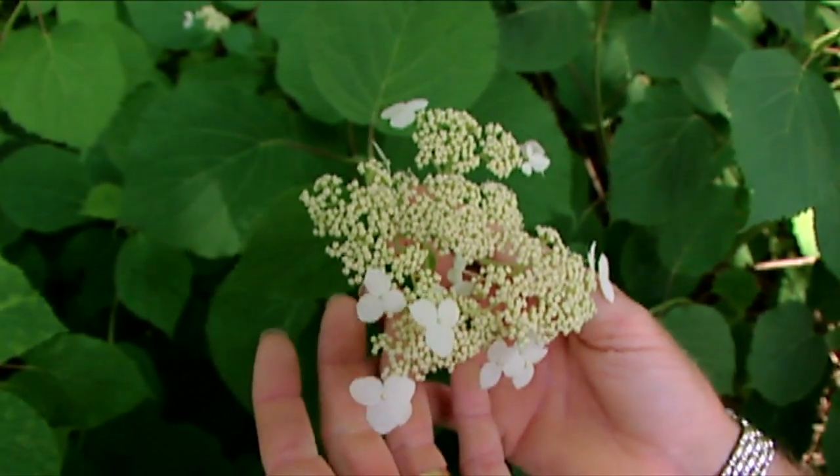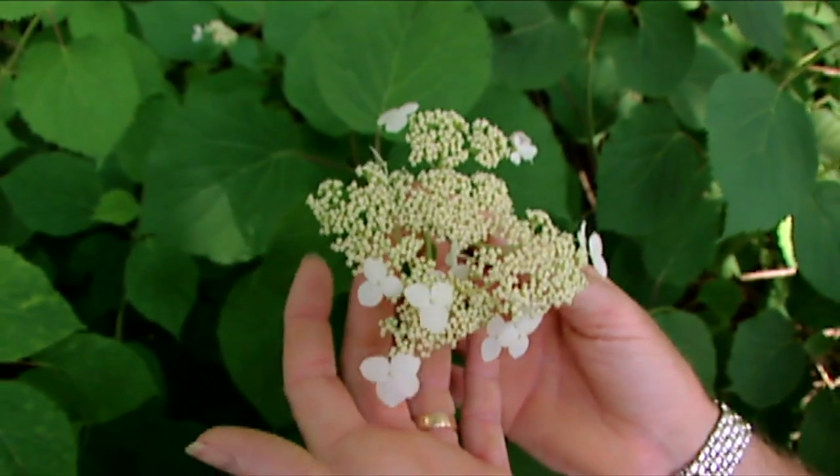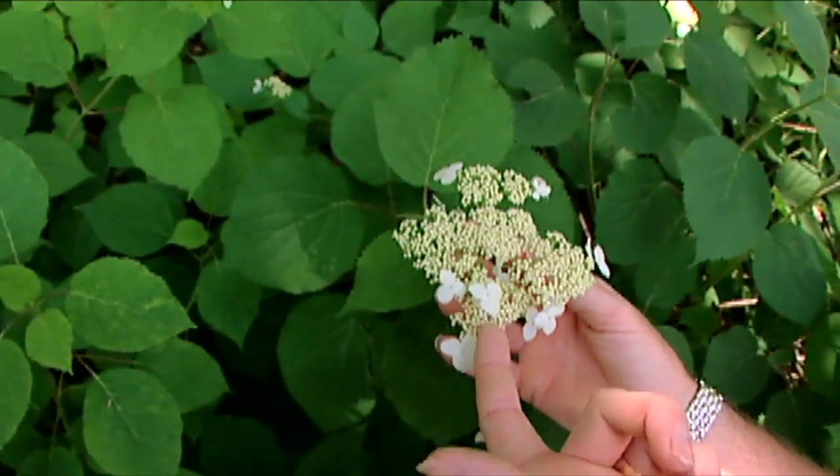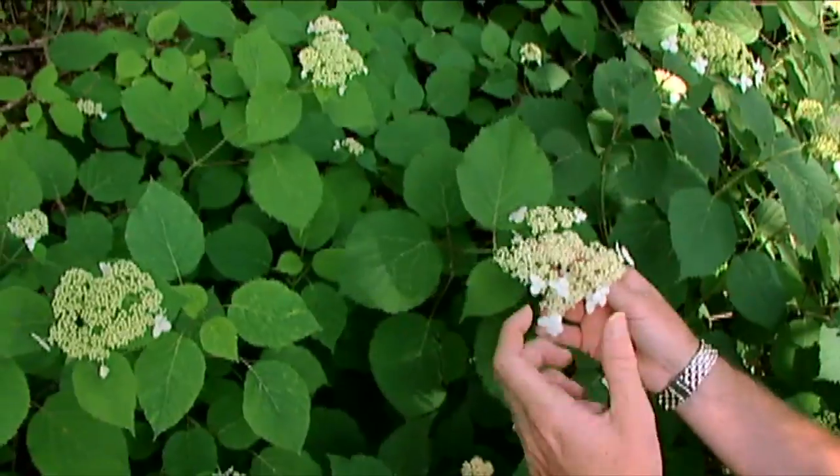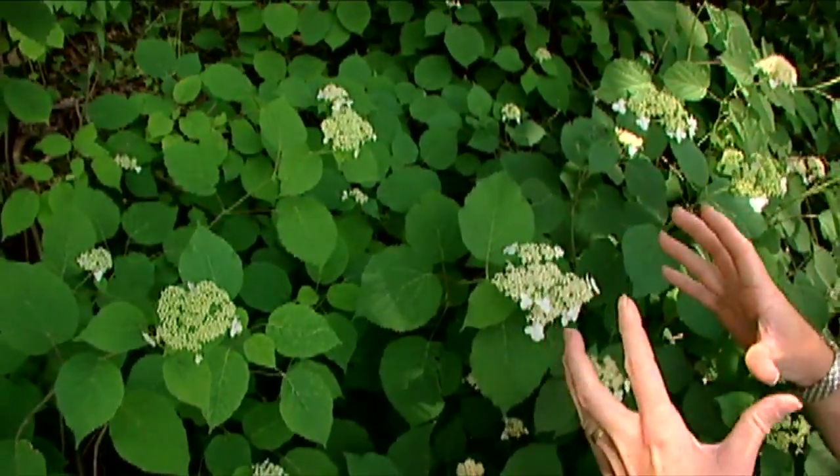Hydrangea Annabelle is a particular selection that is made up pretty much entirely of these lacy sterile flowers, so we get those huge white snowballs.